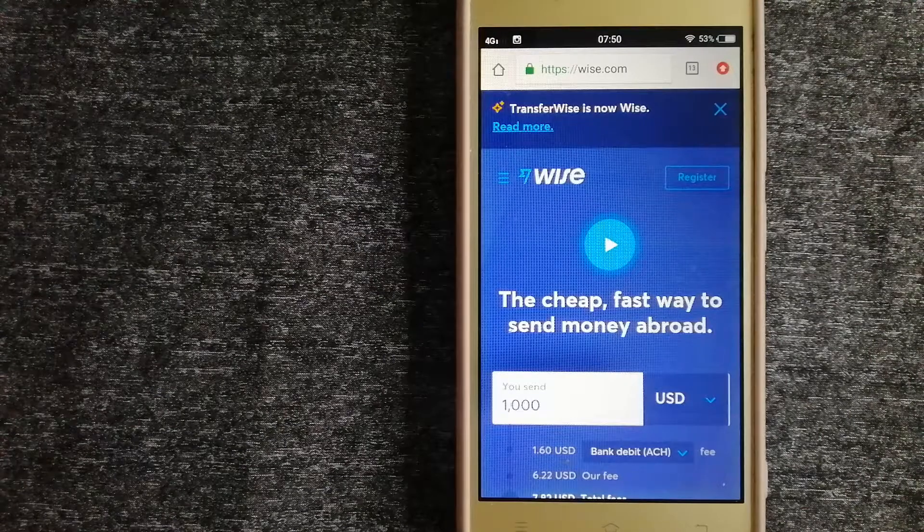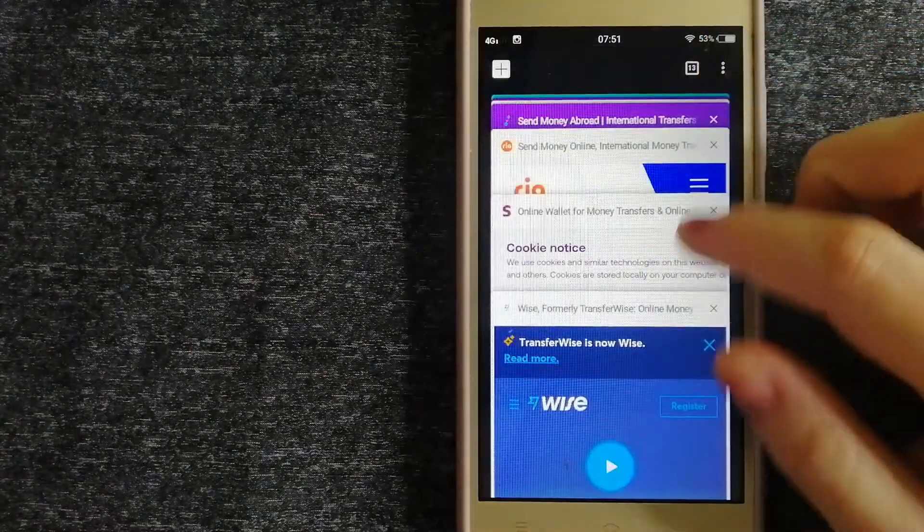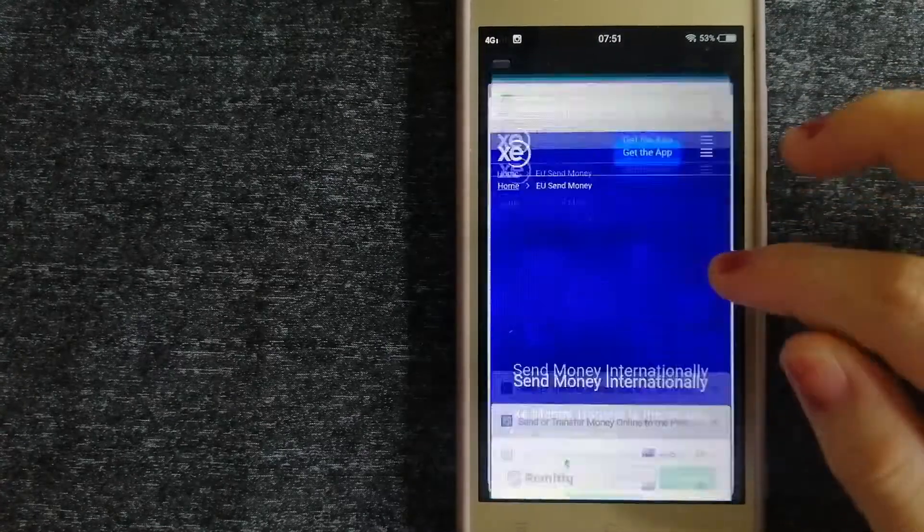We have these top three ways for you. First is Wise, formerly TransferWise. People on every continent around the world are choosing Wise to help them live, travel, and work internationally. They have the fairest and easiest way to send money overseas. Using Wise is as simple as sending money from A to B, but behind their app and website is a complex engine of currencies designed, built, and powered by their talented teams in cities around the world. For more information on Wise, make sure to check the video description.